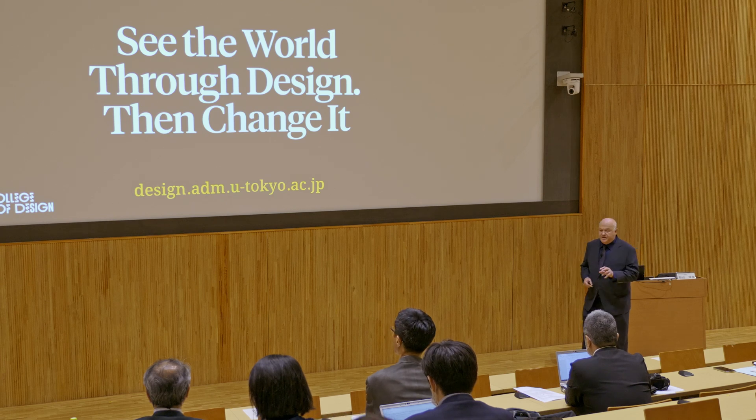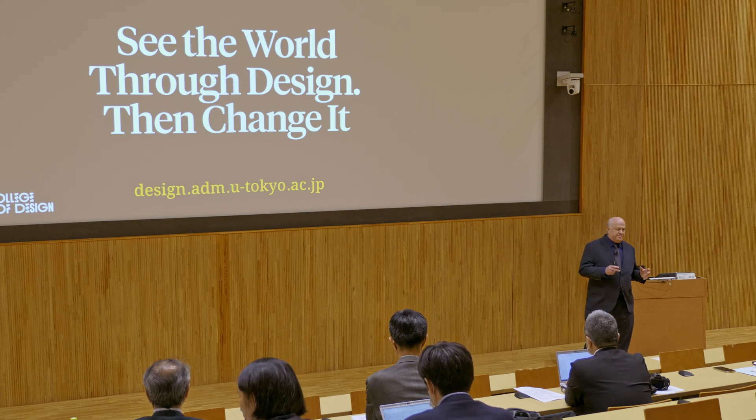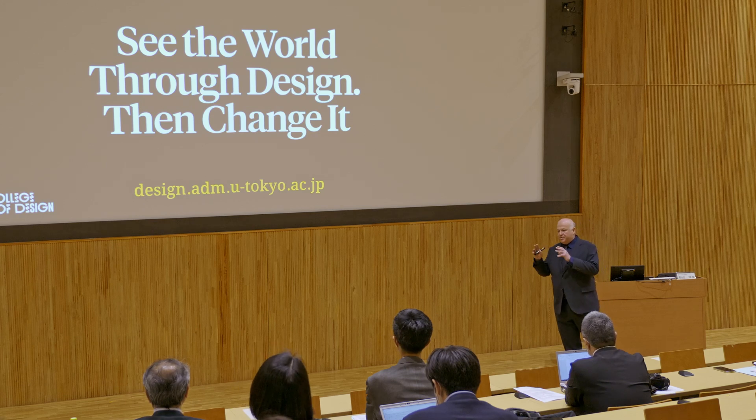See the world through design, then change it. This is our program motto, and for us it perfectly captures what we want to achieve. We say 'see the world' in the sense of observe and understand — we want students to appreciate the problems, issues, and opportunities that are all around them. Then 'through design': design for us is the tool — not the be-all and end-all, but rather the method or discipline that transforms understanding into ideas, and ideas into deployable innovations.